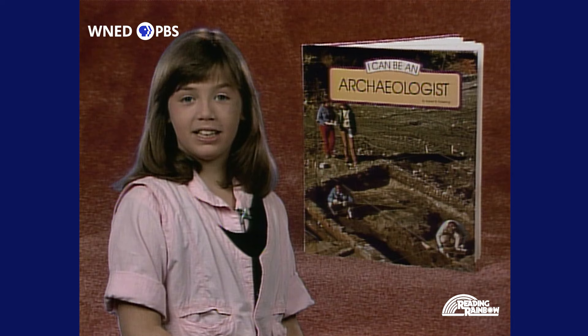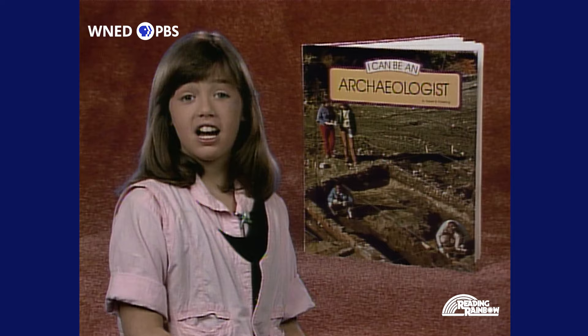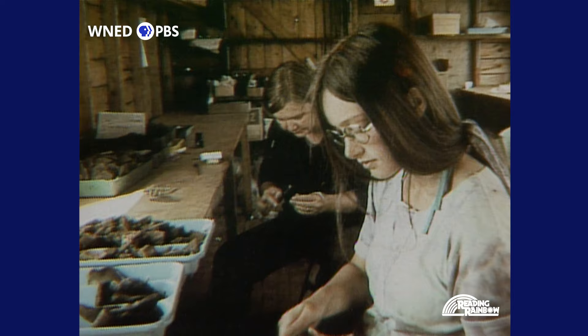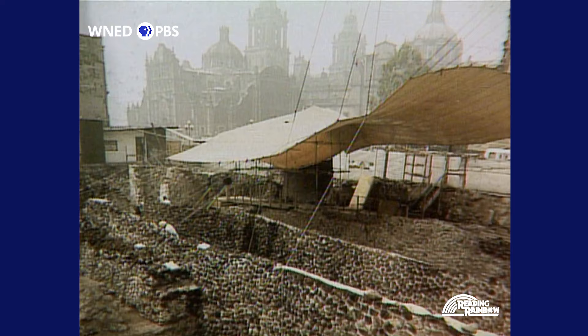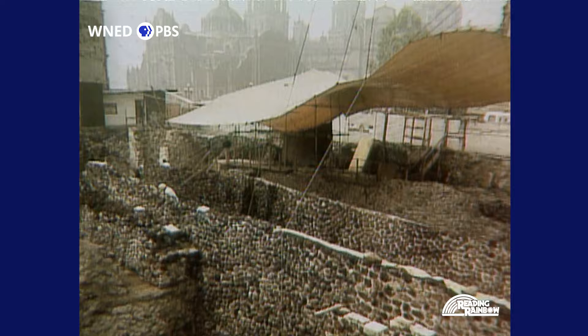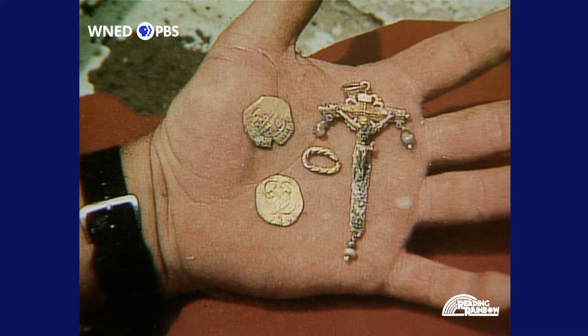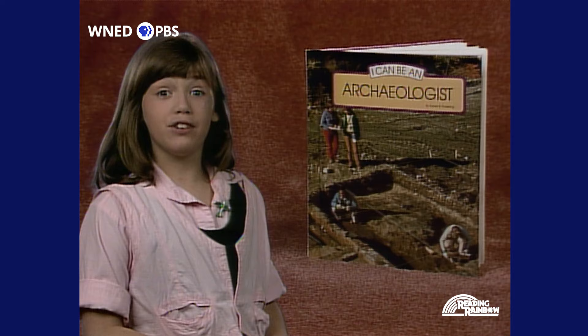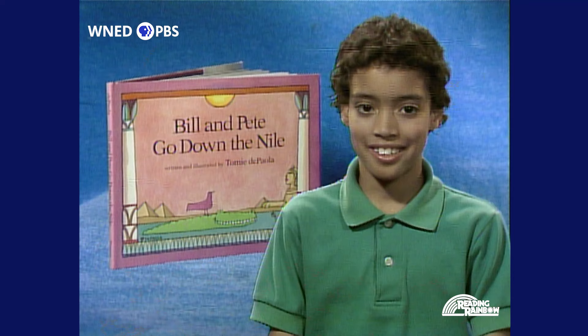Hi, my name is Emily. I'd like to tell you about an interesting science book — it's called I Can Be An Archaeologist by Robert Pickering. Archaeologists are scientists who study how ancient people lived. They look at clues that people left behind hundreds or even thousands of years ago. Some of the clues are big, like the houses people lived in and the walls they built, and some are small, like the coins people used and the tools they made. When I grow up, I want to be a scientist, so this book was very exciting for me. If you're interested in how people lived in the past, pick up I Can Be An Archaeologist.